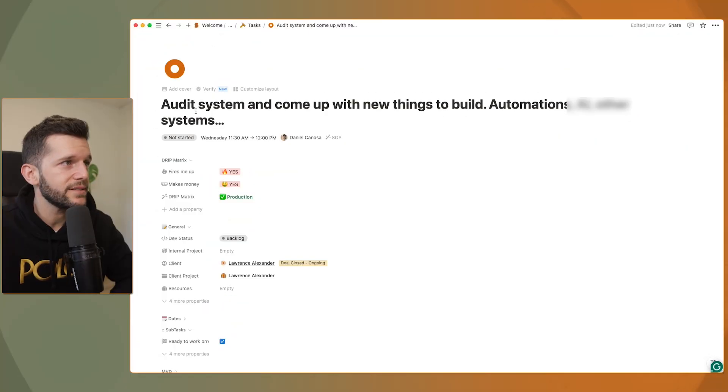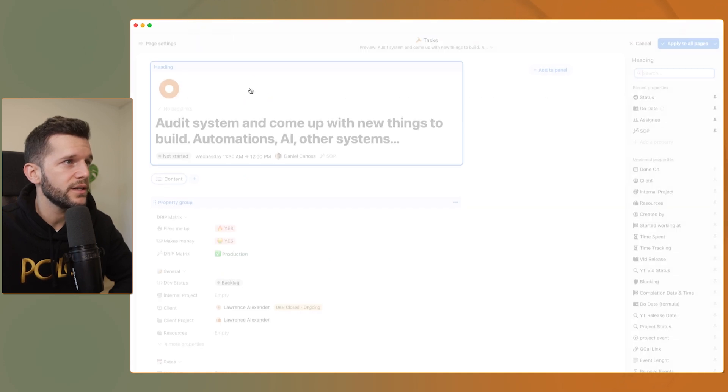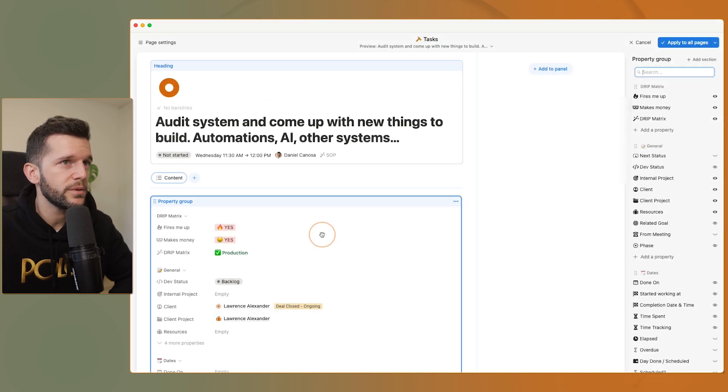This is an example of my task database — a task I have for a client. We can see at the top the main information I always have, then some groups of properties that separate them and make them visible and easy to reach. You can do so by going to 'customize layout,' clicking 'property group,' and where it says 'add section' — those are the actual groups you can see — then just move properties around so they are in the right group.